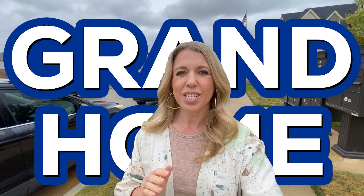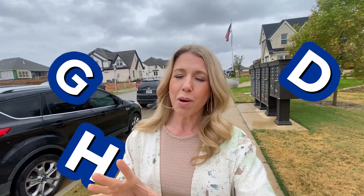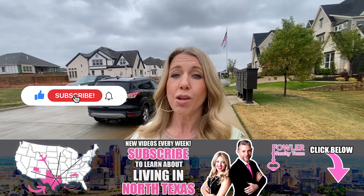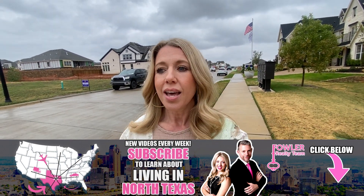Corinth, Denton, and Lake Dallas seem to be a little bit interchangeable. Corinth is Denton ISD, but we'll get into that more in the video. What I'm excited about is to take you on a tour of this Grand Home here in Corinth, Texas, because you get a lot of options when you're purchasing from this builder and this model home is absolutely beautiful. I'm Jennifer Fowler and my husband Brandon and I run Fowler Realty Team in the North Texas area. We have people just like you reaching out to us all the time looking to make a move to North Texas or wondering what it's like to live there.